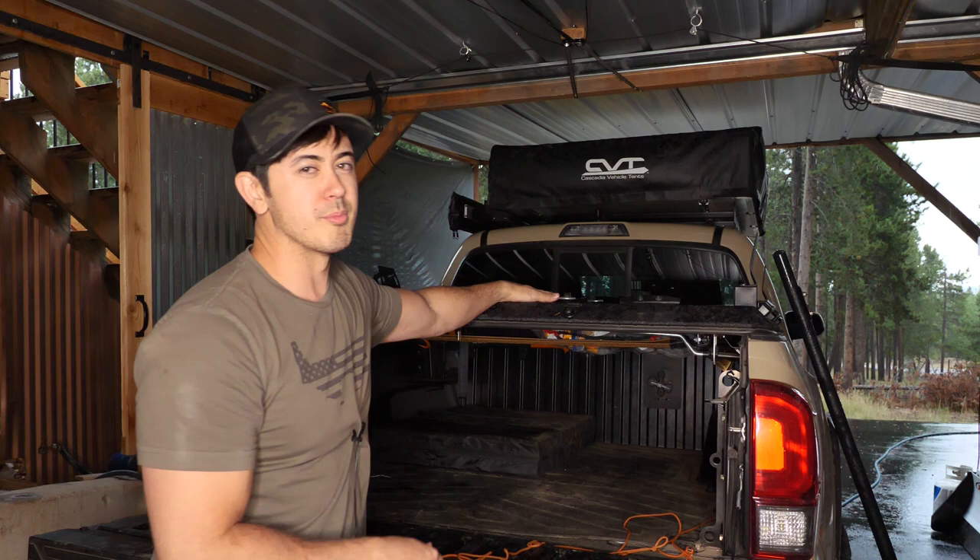I went camping this weekend and had the rooftop tent over my bed cover — you've seen it in pictures, you've seen it in videos. I've been doing it for years. I like it; it's a little bit lower, keeps my center of gravity lower, it's not crazy wind noise when you're driving. I just liked the system over the bed.